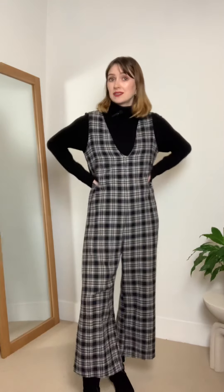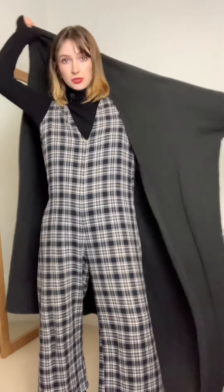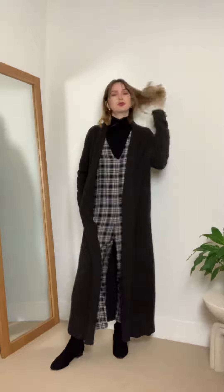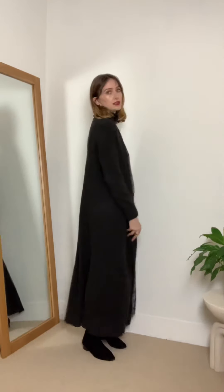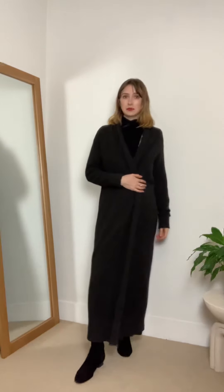Instead of a coat I'm just going to throw on this cardigan — it's pretty much a coat, and because it's pretty much the same length as the jumpsuit it looks really good. You could also throw on a wool coat, a trench coat, or a shorter jacket. Just for the sake of coziness, keeping all my layers nice and long, I could also throw a belt around this to keep it closed while I'm out and about.